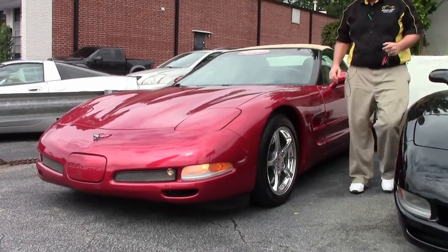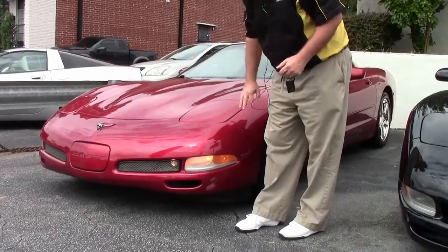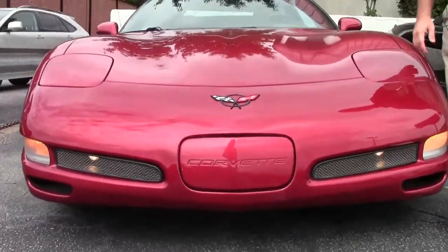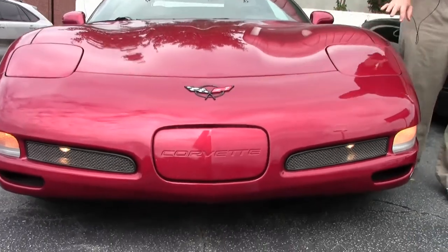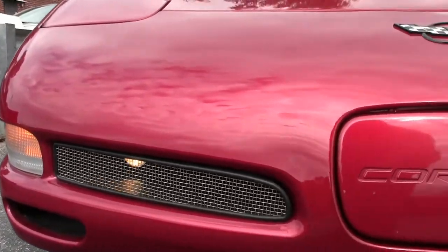A beautiful car wearing a set of Goodyear Eagle ones. The front of the car is in very good shape — we have added the vents here, but it is free of any major rock chips, scratches, or issues in the front.